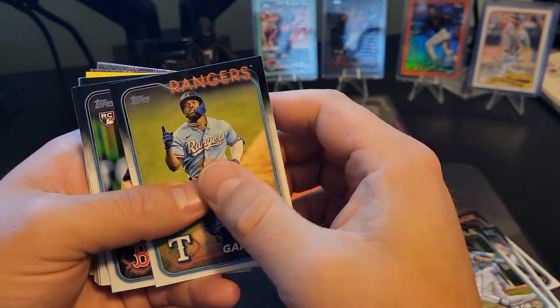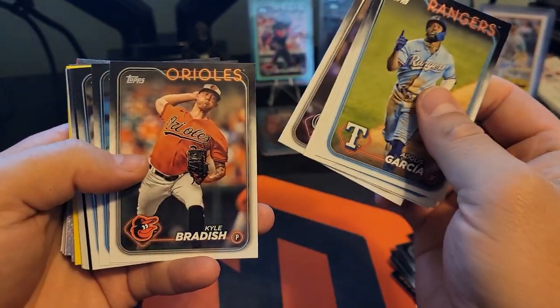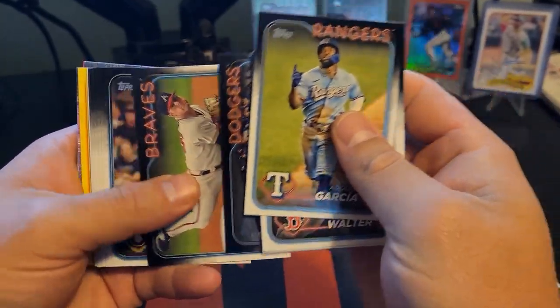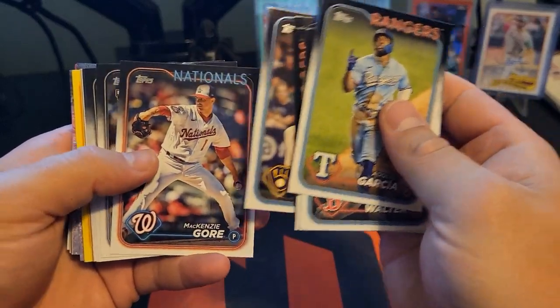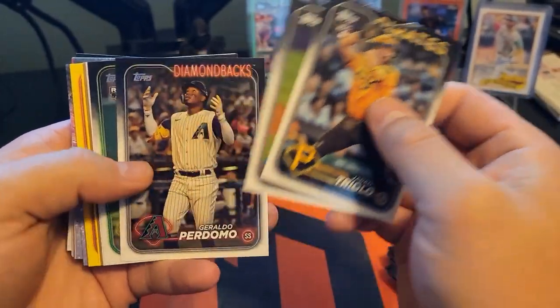Getting through all the base — Coco Montez. Let's see.